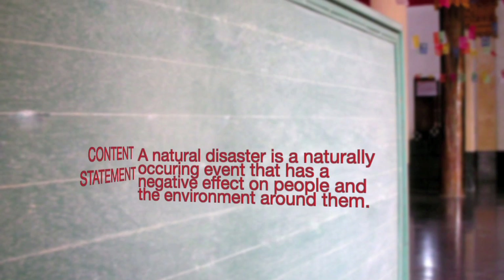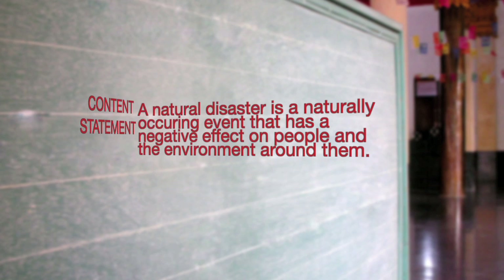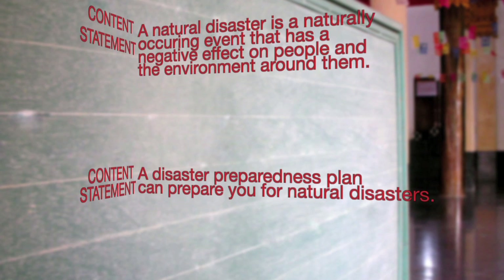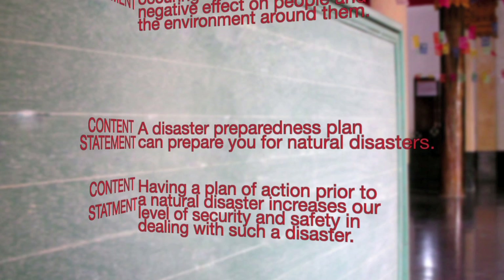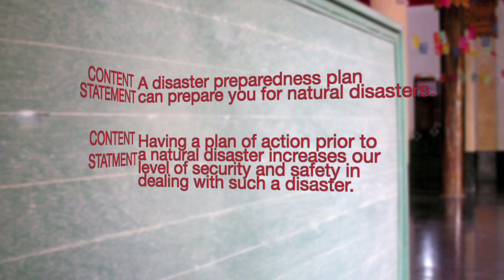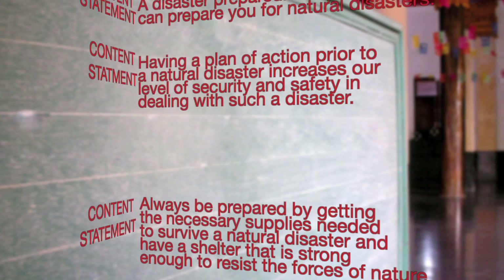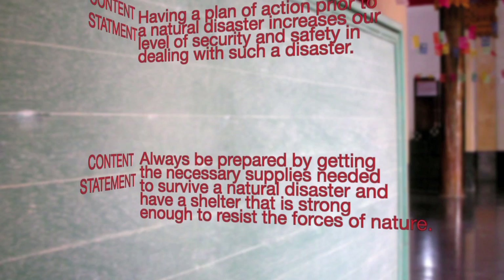A natural disaster is a naturally occurring event that has a negative effect on people and the environment around them. A disaster preparedness plan can prepare you for natural disasters. Having a plan of action prior to a natural disaster increases our level of security and safety. Always be prepared by getting the necessary supplies needed to survive, and have a shelter that is strong enough to resist the forces of nature.